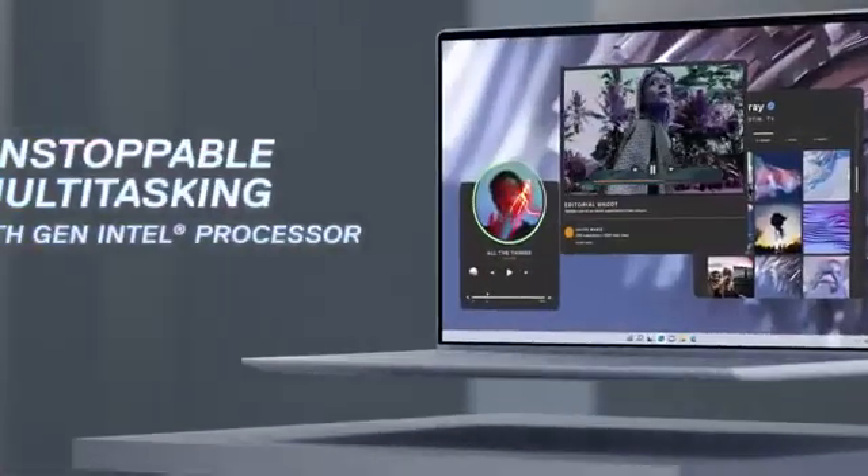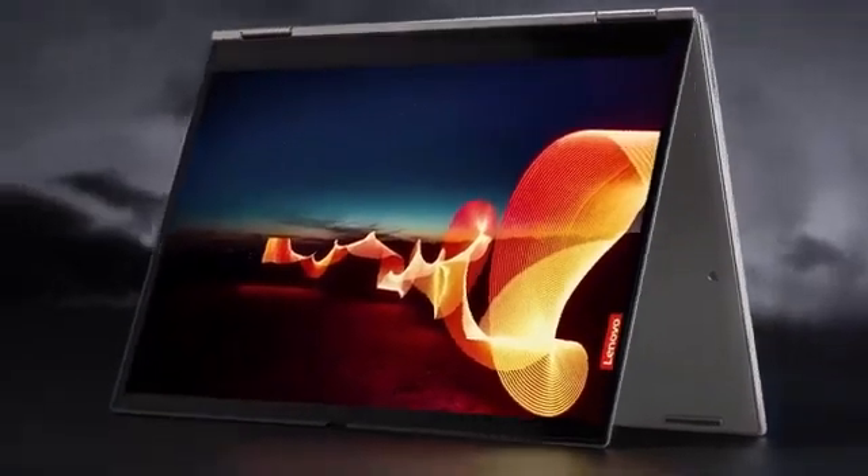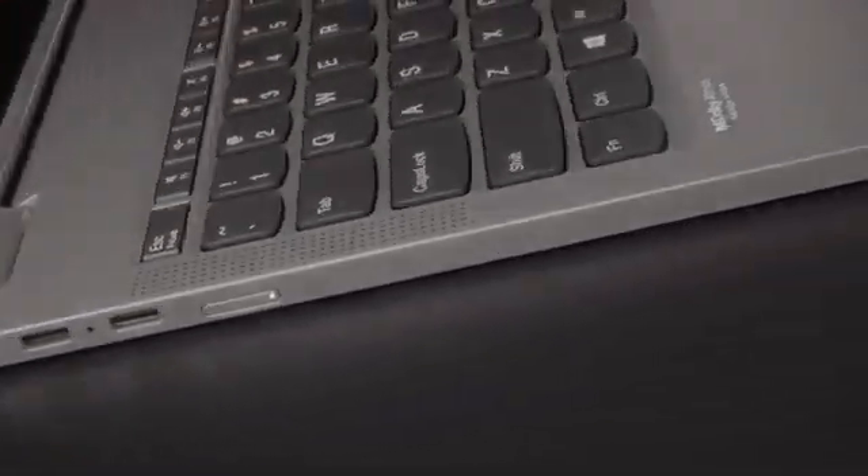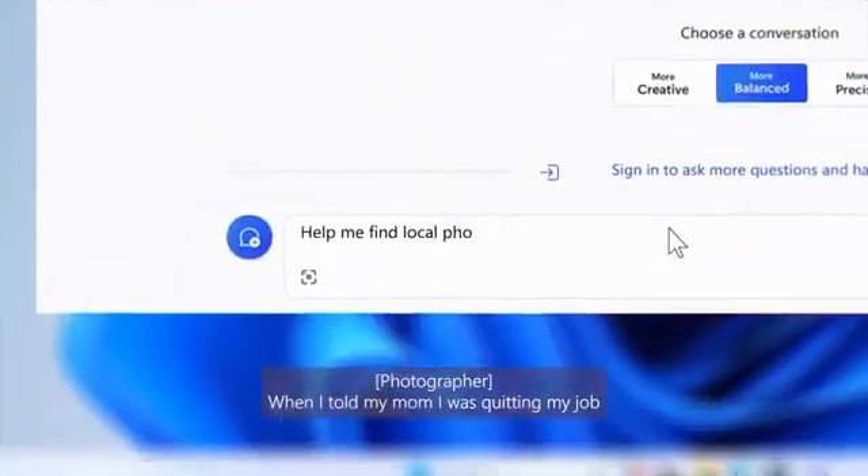Additionally, lightweight designs and quality speakers enhance usability and comfort. In this video, we'll explore top laptops that elevate your Zoom meetings, helping you communicate effortlessly and leave a lasting impression. A video guide has been prepared to help you choose the best laptop for Zoom meetings. Let's begin.